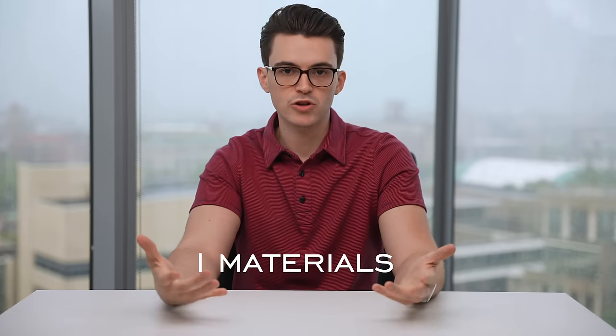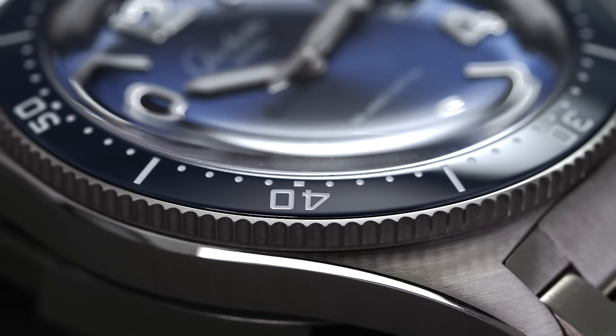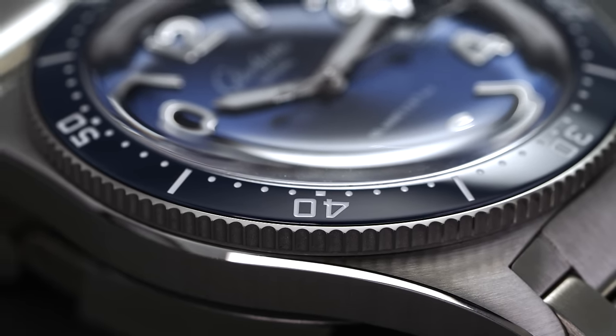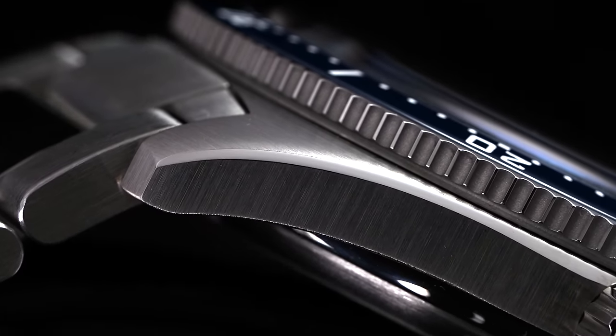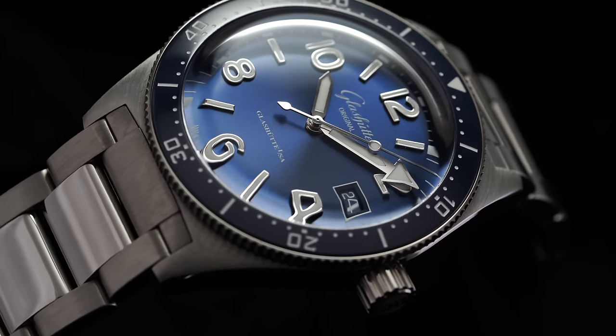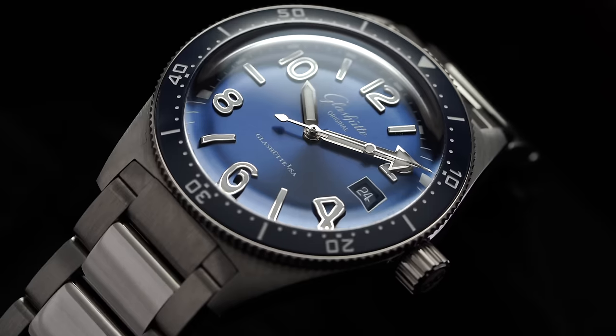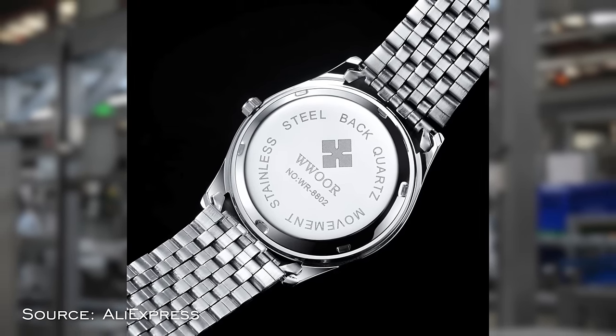For our first point, we have materials. Beginning with the case construction itself, most watches are going to come with a stainless steel case, often 316L, which refers to a surgical quality stainless steel. It's robust, it can take on corrosion, and is very versatile in a variety of situations and easier to work with than other materials. Stainless steel is not necessarily an expensive material to use, so this is kind of just the standard. Also, when dealing with vintage watches, there were sometimes cases where they weren't making the full case in stainless steel.